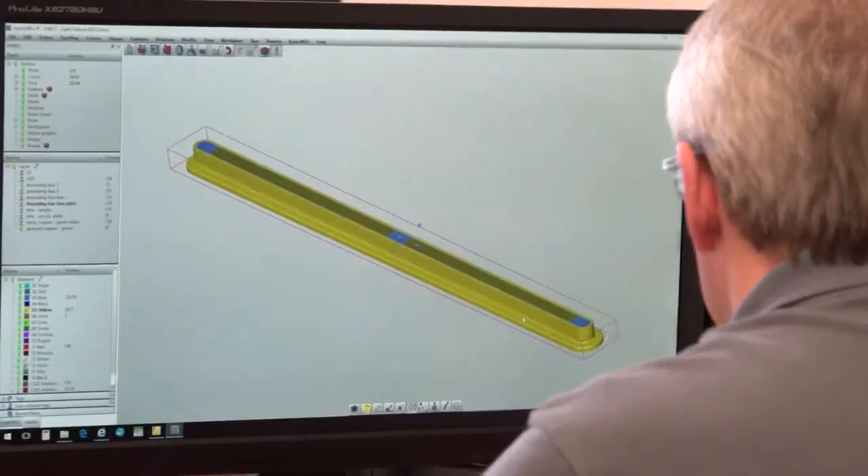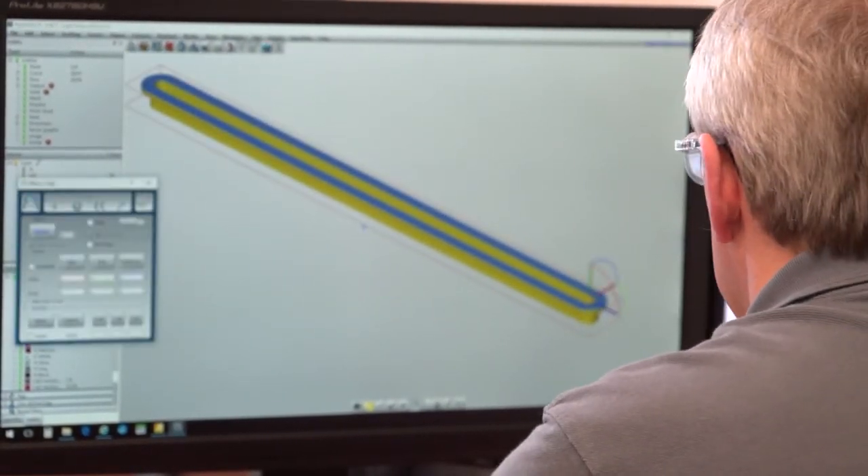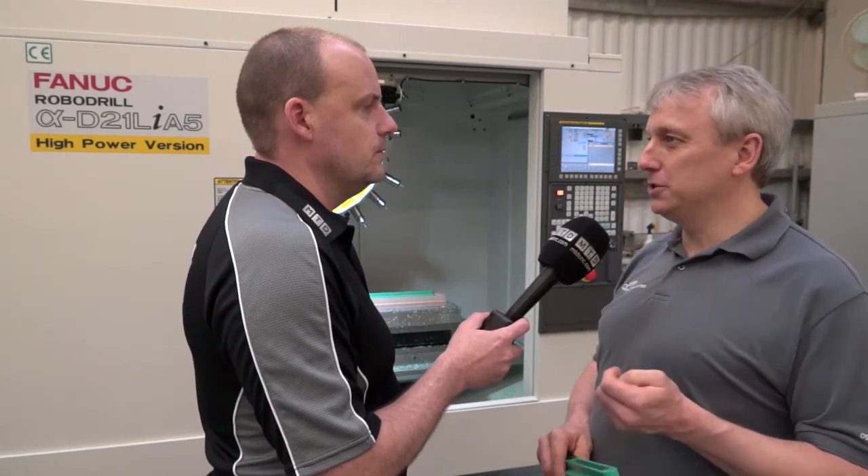Was the wow factor the fact that it could program parts very quickly, or was it what it could do to make those parts faster in the machine? Initially I found it a very simple program to use, but it's the actual tool strategies that were in the CAD package. I haven't actually come across a strategy that's not there — if I wanted to machine something in a particular way, we always got it.